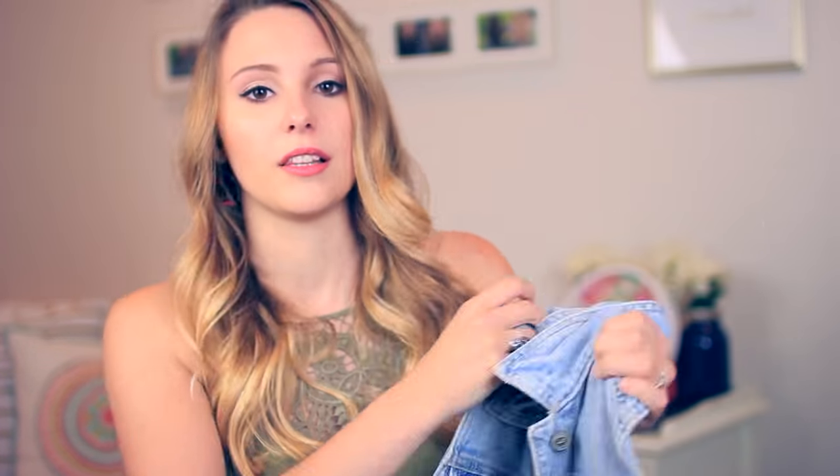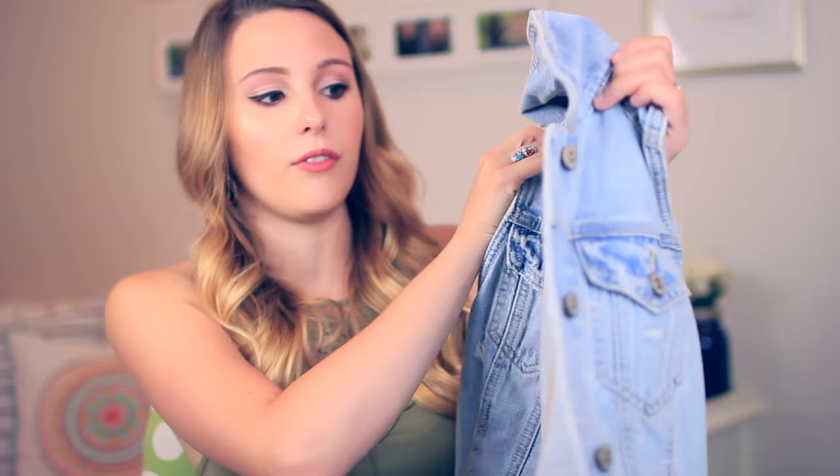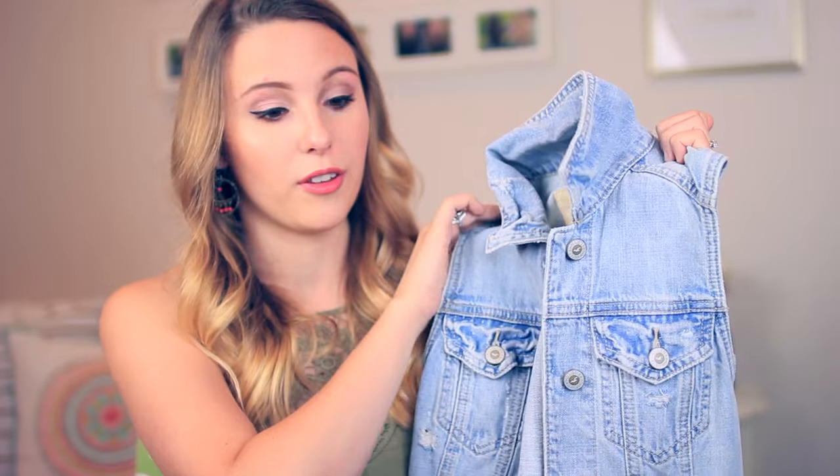If anybody knows me personally, they will know that I have worn this denim vest literally every day since I got it. It's a staple to put over tank tops, and it's really cute to just layer with and put over dresses for the summer. I've wanted one of these for so long and I found the perfect one from Hollister. It has the perfect amount of distressing on it, but it's not heavy — it's really light, which is great for summertime. I'm obsessed with this.